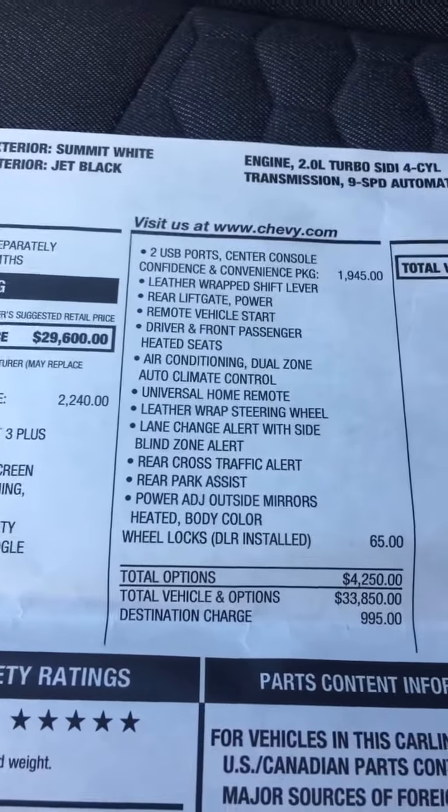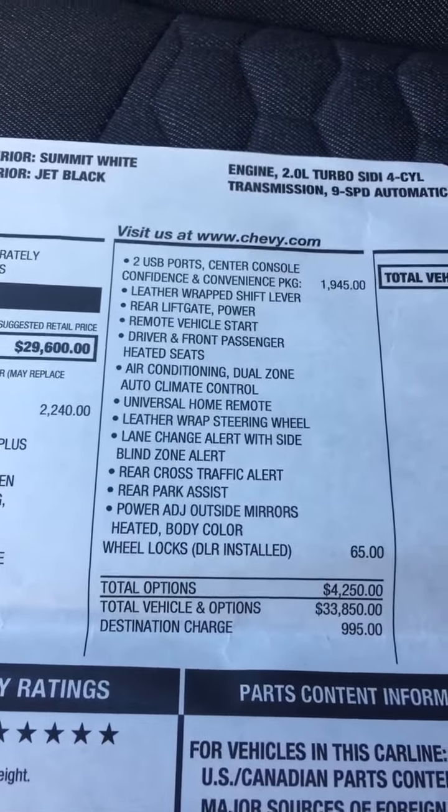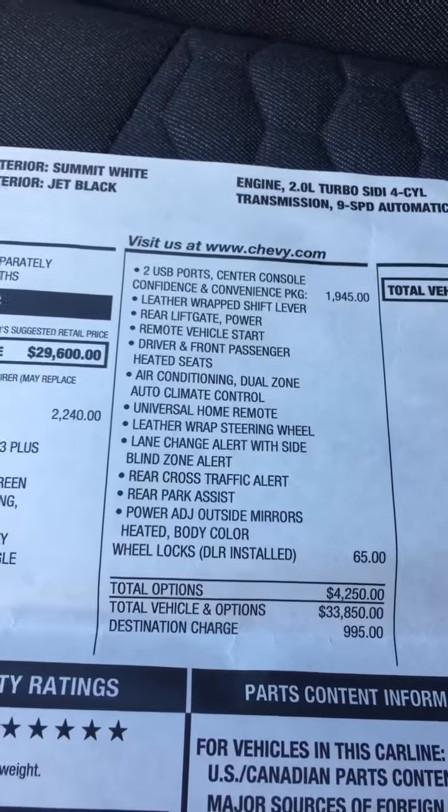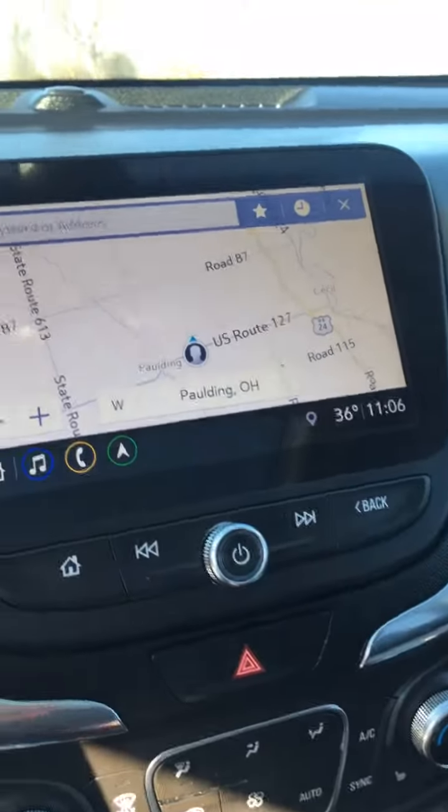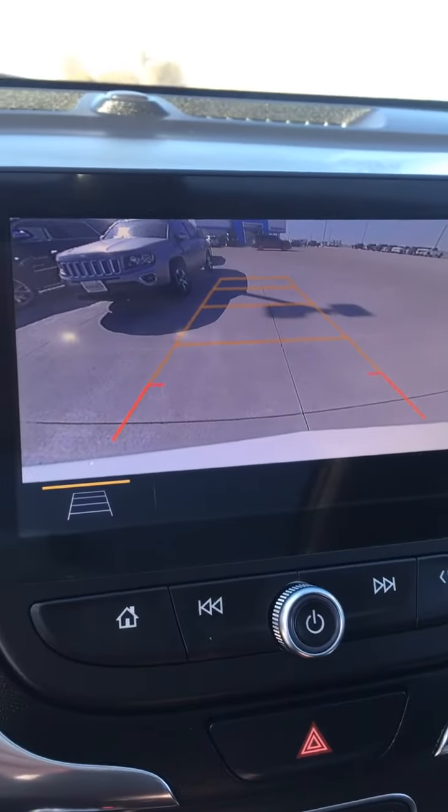It's got a nice safety package with the lane change alert and the rear cross traffic alert — lets you know if you're going to run into something. Nice backup camera on it there.